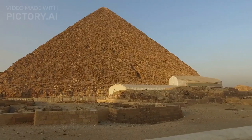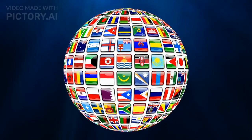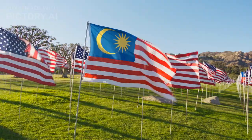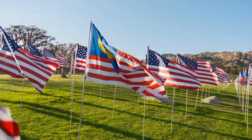Fact number 20. The Great Pyramid is not the only pyramid in Egypt. There are over 100 pyramids in Egypt, and they are located all over the country. The Great Pyramid is the largest and most famous pyramid in Egypt, but it is not the only one.